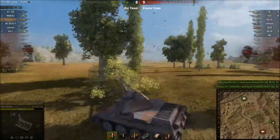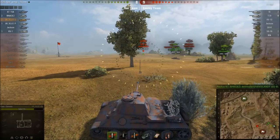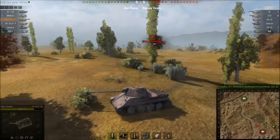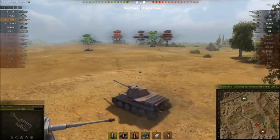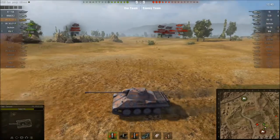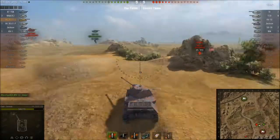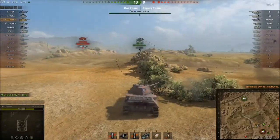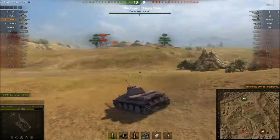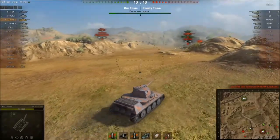We're losing at this point. I put a shot into the KV-1S and he starts falling back. There's a 59-16 coming around behind us but he's hanging back, not helping his team - he could be capping or doing something useful but doesn't want to. The KV-1S didn't have the top 122mm gun, so that was a weak play from him. He's dead, but now there's a tier 6 IS and a tier 7 Jackson coming around the corner.